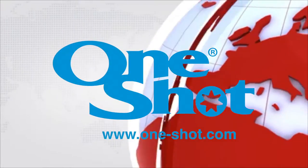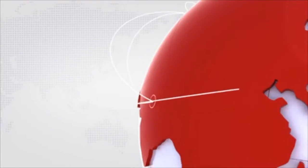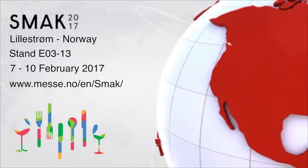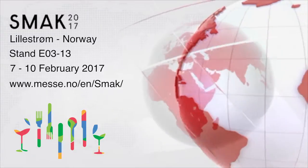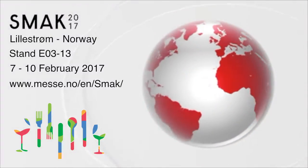We want to be your supplier of choice. We are exhibiting at a number of key and exciting exhibitions around the world. Look for the one-shot exhibition stand.